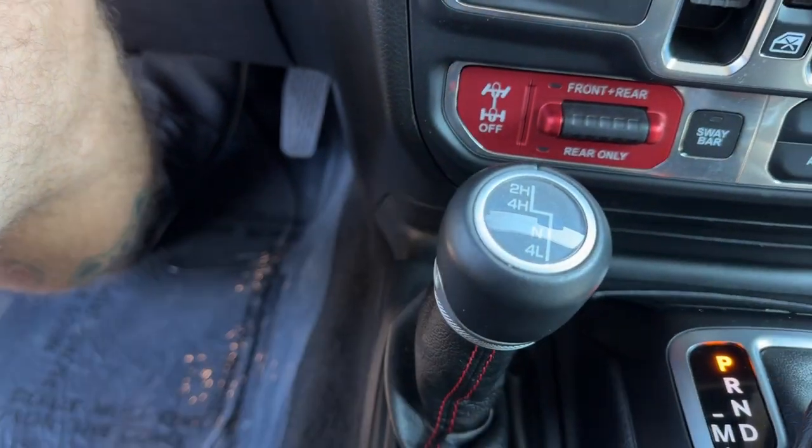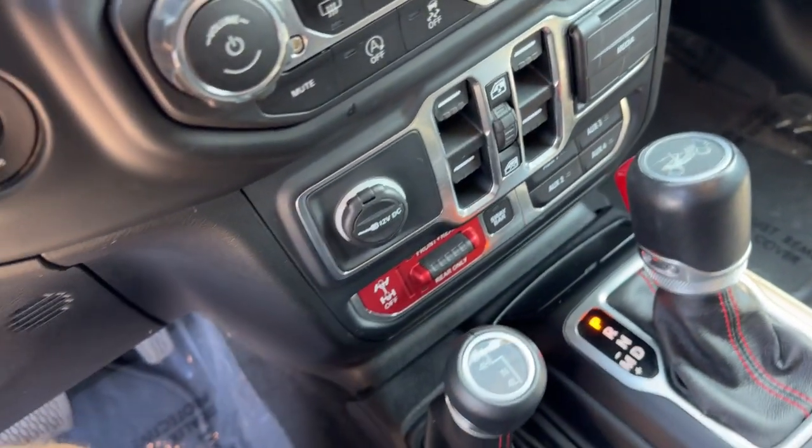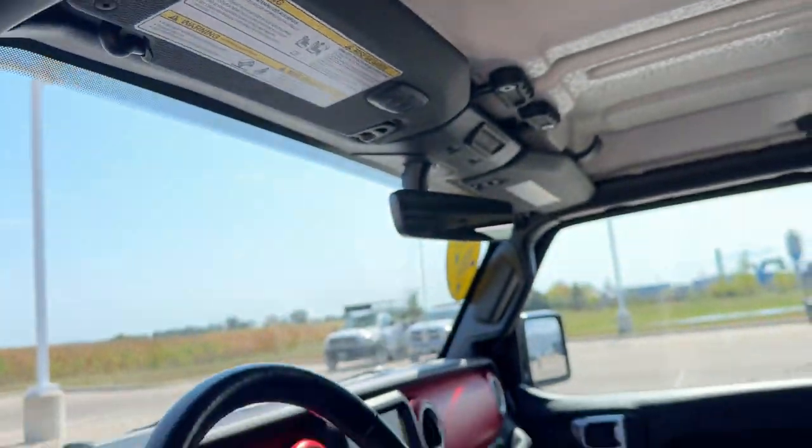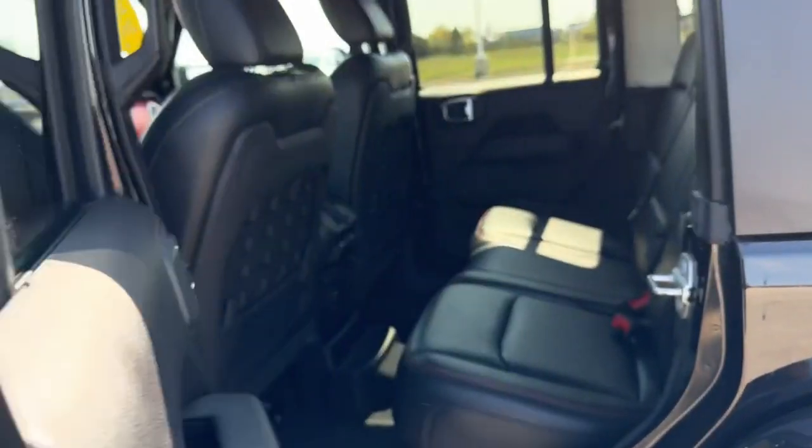You've got four high, four low, and all those different modes for four-wheel drive. The top does come off, as you can see by these little hooks, so you can ride topless if you choose.